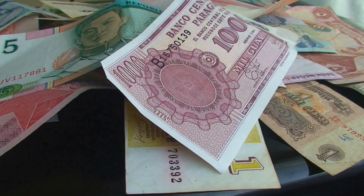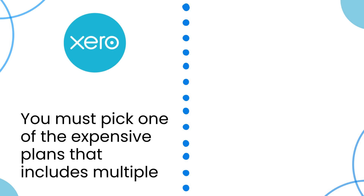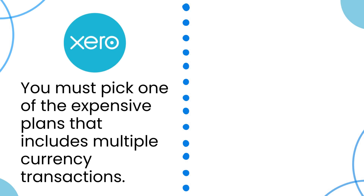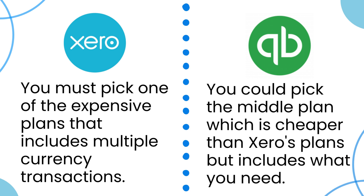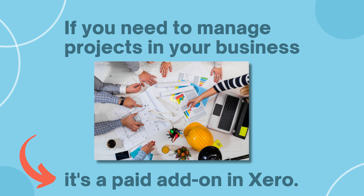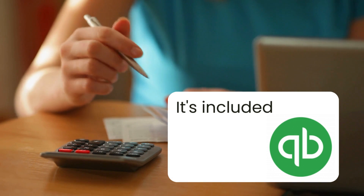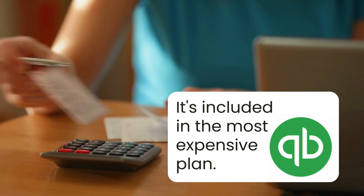For example, let's say you transact in multiple currencies in your business. With Xero, you'd need to pick one of the more expensive plans to get that functionality, while in QuickBooks you could pick the middle plan, which is cheaper than the Xero plans. Similarly, if you need to manage projects in your business, it's a paid add-on in Xero, but in QuickBooks it comes included with the most expensive plan, so there's no need to pay for an add-on.